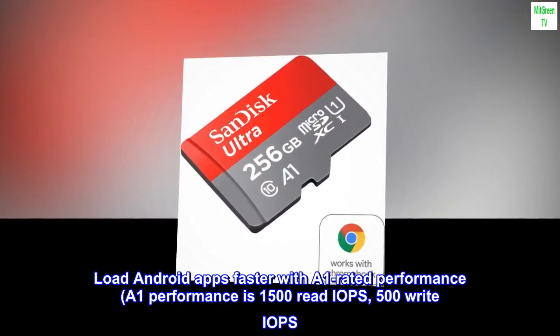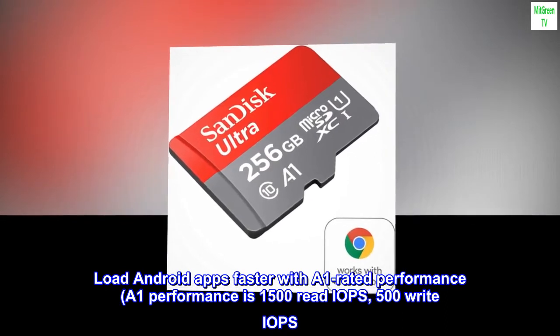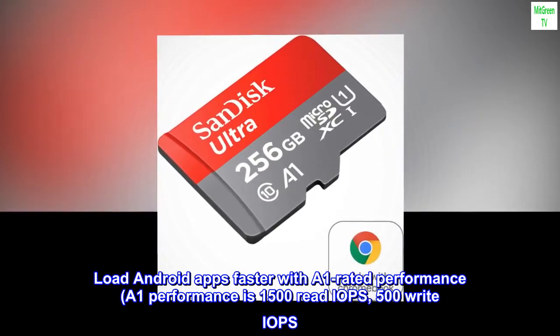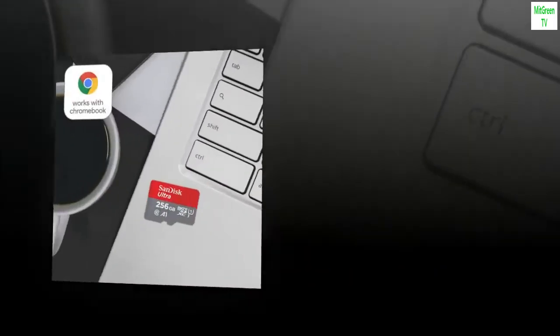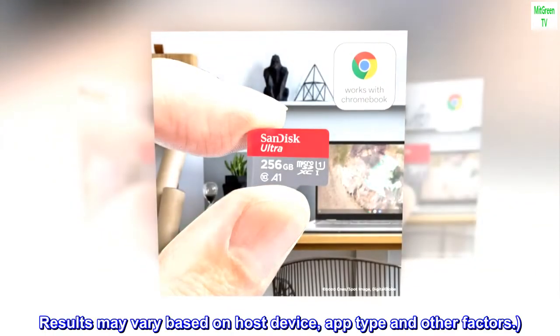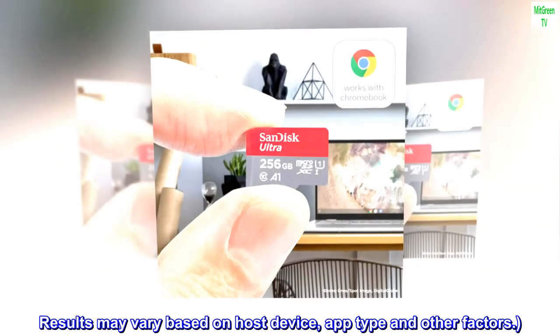Load Android apps faster with A1 rated performance. A1 performance is 1500 read IOPS, 500 write IOPS. Based on internal testing. Results may vary based on host device, app type and other factors.